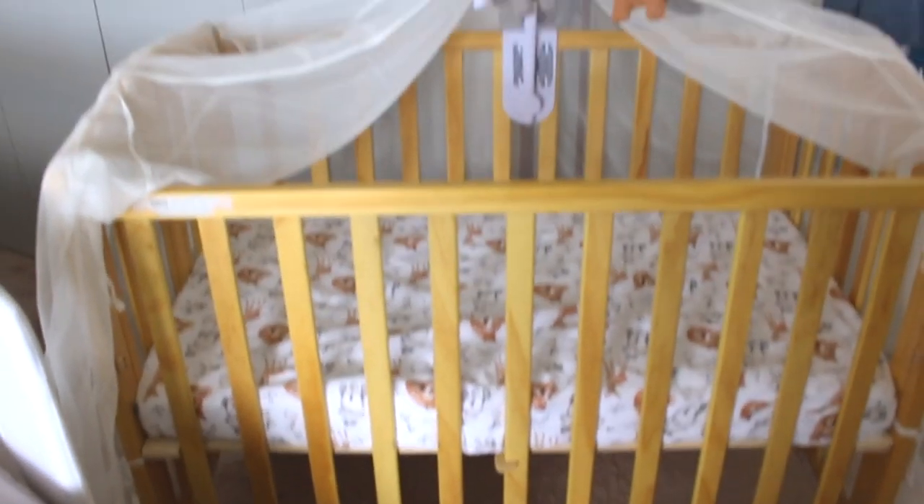The net goes completely over the music mobile. I just have it down because he hasn't been sleeping in the crib, but this is to keep my cat out because he kept climbing in. So that is the crib. And without the comforter, that's what the crib looks like.